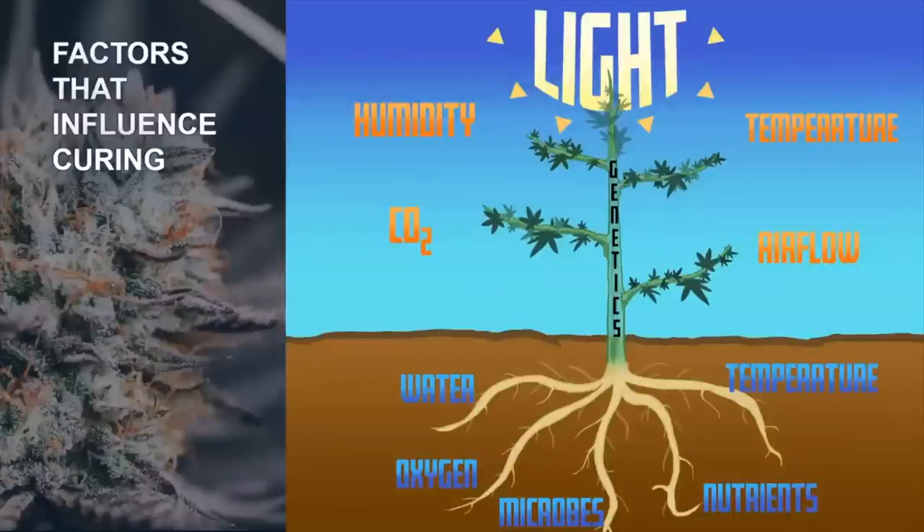That brings us to factors of degradation. Handling is a factor of degradation, but all 10 cardinal parameters of plant influence impact curing: light, humidity, temperature, CO2, airflow and atmospheric conditions, water, oxygen, microbes, nutrients — they're all at play. Understanding how each influences the others and the cannabis product during curing is an important step in the refinement of the process.